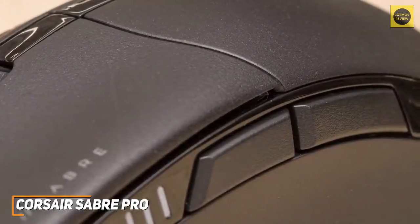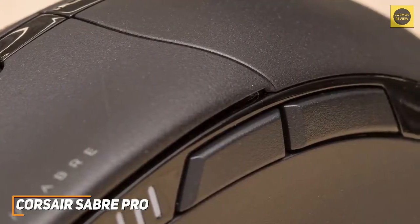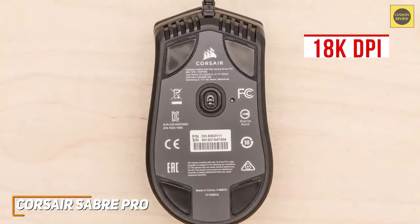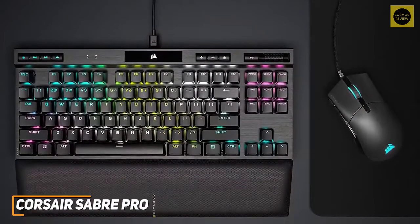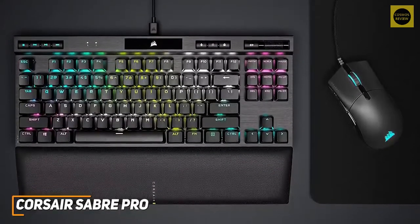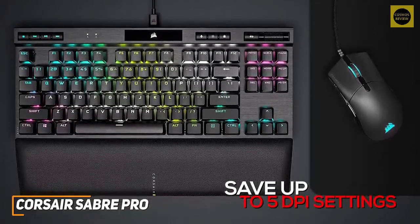The buttons offer nice tactile feedback, and there are two programmable hotkeys on the side that you can assign macros to via the companion software. It utilizes an optical sensor with up to 18K DPI, which should suit most competitive gamers. It also offers an outstanding maximum polling rate of 8,000 Hz like certain higher-end models, so you get smoother and more precise mouse movements.